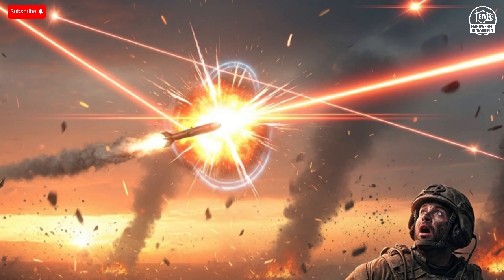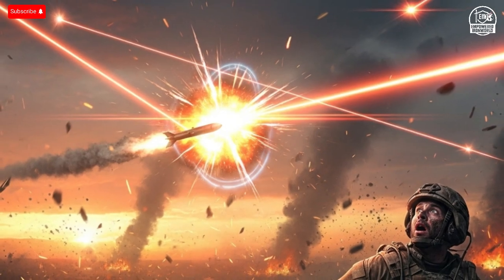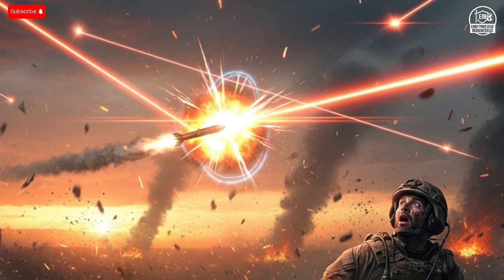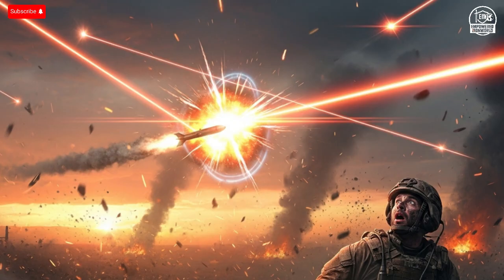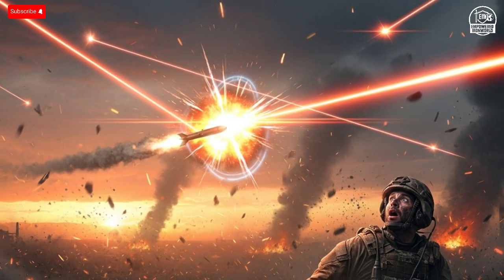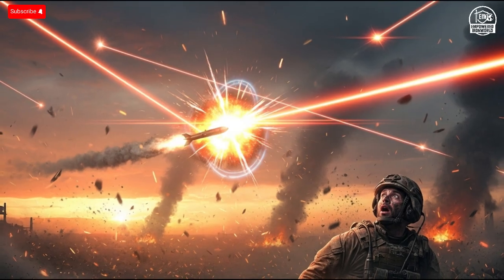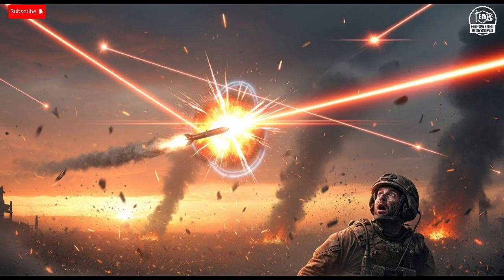The Iron Beam is also scalable. It can be adjusted for more power, longer range, or different energy types depending on the threat. Developers at Rafael Advanced Defense Systems, the company behind Iron Dome, designed Iron Beam to be modular. That means future versions could be mounted on ships, aircraft, or even satellites, creating a global shield capable of intercepting threats before they even enter national airspace.